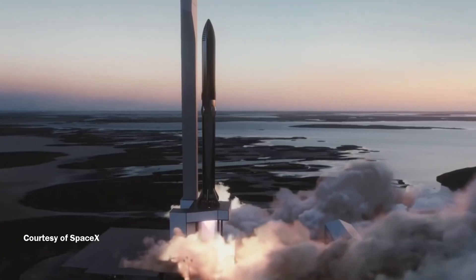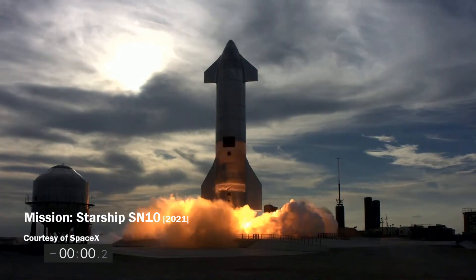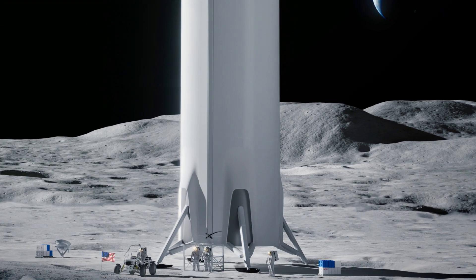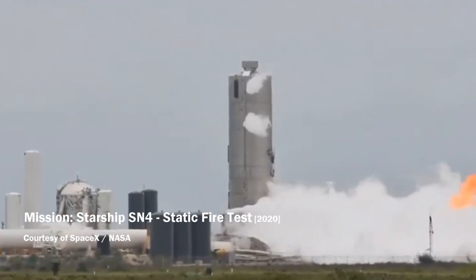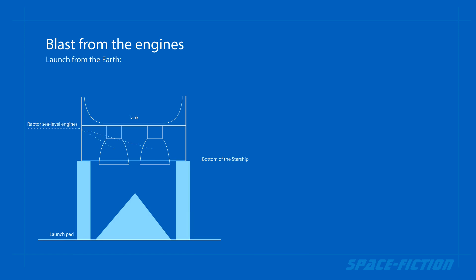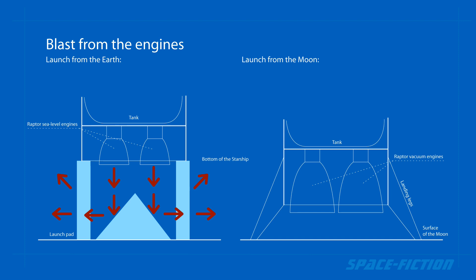On Earth, Starship will always launch from a well-prepared launch site with enough space for pressure and flames escaping from the engines. However, on the surface of the moon, this space will be minimal in the current design. Therefore, when launching from the moon, there is a great risk that the engines of Starship itself will damage its lower part. The power of the engines is so strong that the pressure they create will not be able to escape fast enough into the surrounding area, and can cause great damage to the structure of Starship — or even worse, to its fuel tanks.